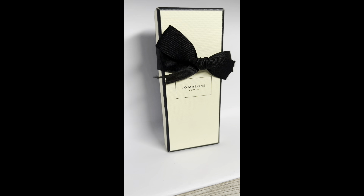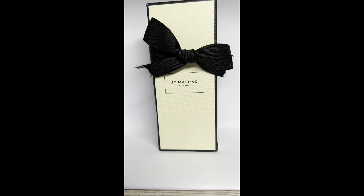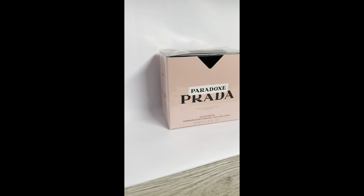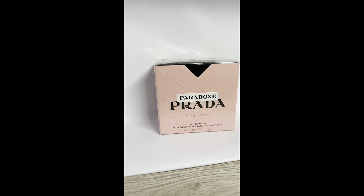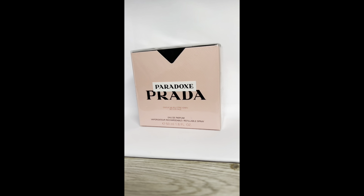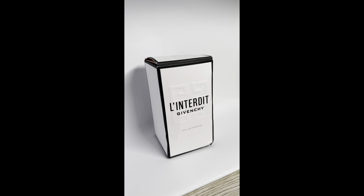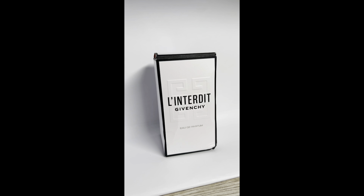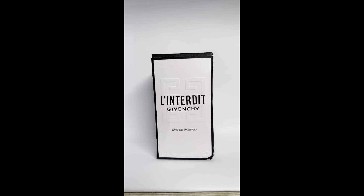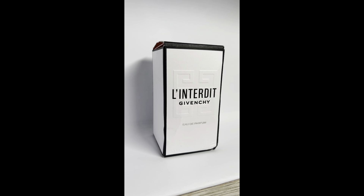I was gifted a Jo Malone perfume — the Lime, Mandarin and Basil. Very fresh and citrusy, not quite to my taste, so it was gifted to my mother. We have Paradox by Prada — love this smell. It's very floral, great for everyday use, definitely a thumbs up. L'Interdit by Givenchy is one of my favorites — I already had a bottle gifted for my birthday, and my mom went crazy for this one too, so I gifted it to her.